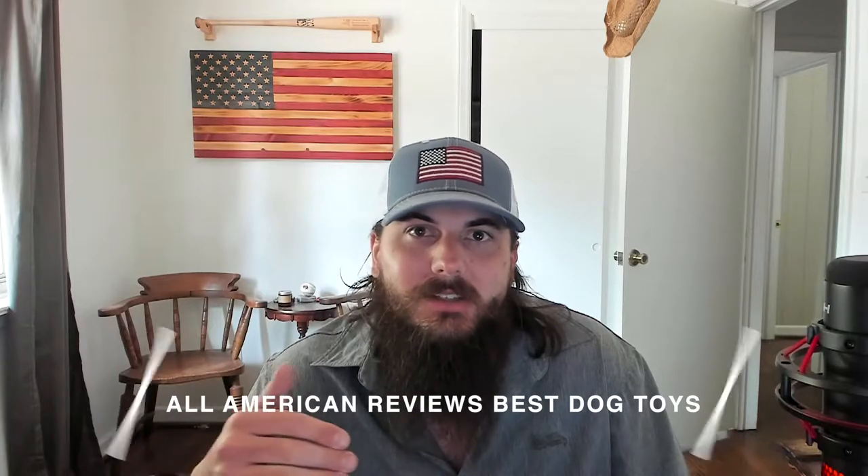Not only do you want to pick something that is enjoyable for your pup, but first and foremost you want to make sure that it's safe. In today's video we're going to cover how to spot dog toys that are made in the USA, my top picks for American-made dog toys, and make sure to stick around to the end where we'll be uncovering where some of the biggest names in dog toys are actually made. I've also written about this exact topic before, so check the description below for a link to that article, or just Google All American Reviews Best Dog Toys.